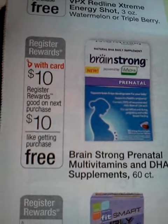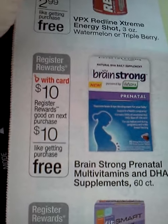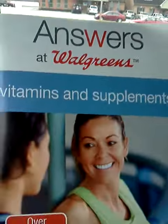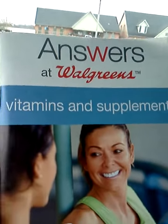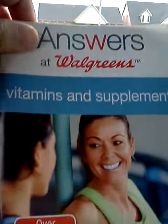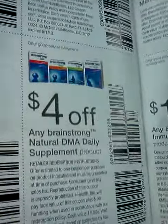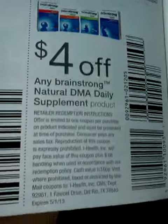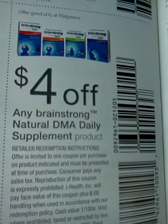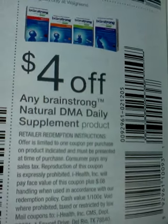The good thing is you'll be able to get a reward register for $10, along with using a coupon that is in their multivitamin answer book. Now, I picked this one up back in October, but I just looked at a couple other stores and they still have the same books in there. Way back on the back page, there is a $4 coupon for any of the Brainstorm vitamins or supplements, which includes the prenatal.